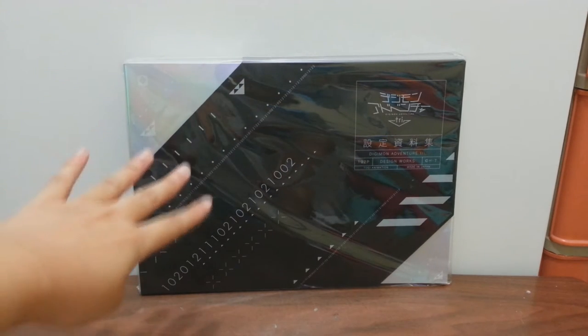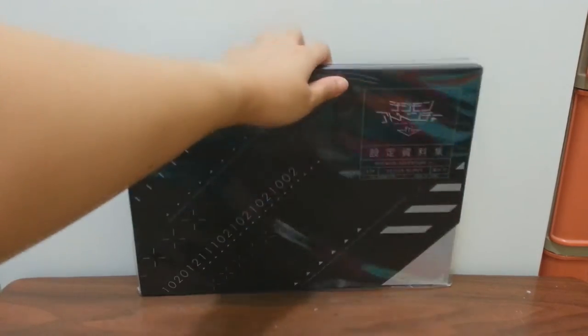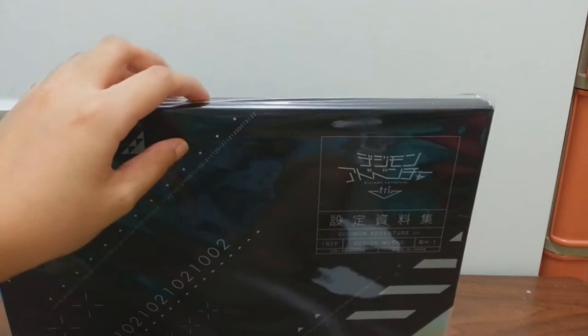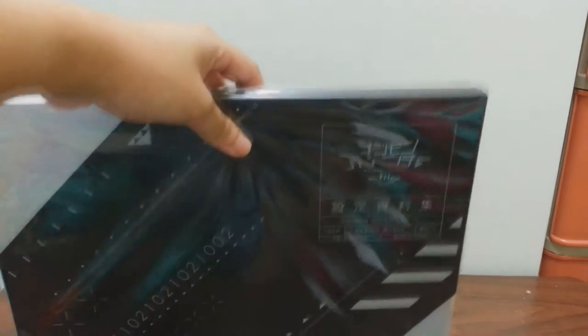Looking at the simple design of this Digimon Adventure Tri, you can see at the upper right it says here in Japanese and English. And then the lower one says here the Digimon Adventure Tri Design Work. So everything is actually this kind of work-in-progress illustration book.